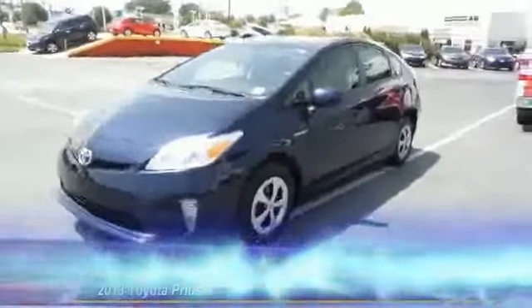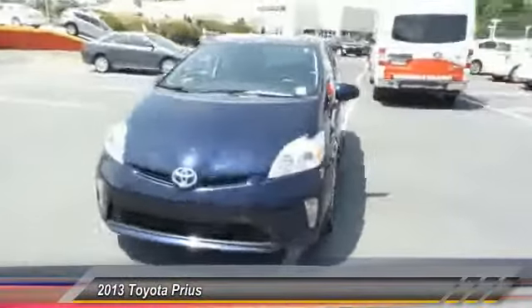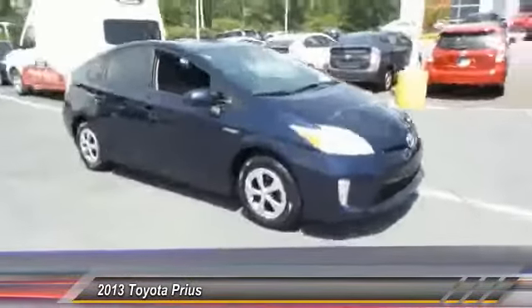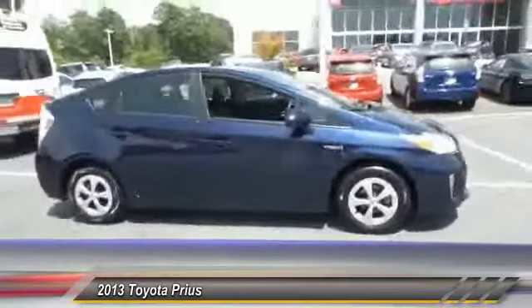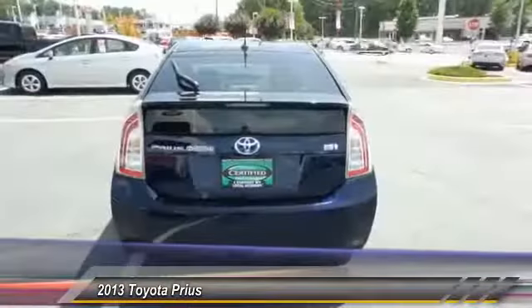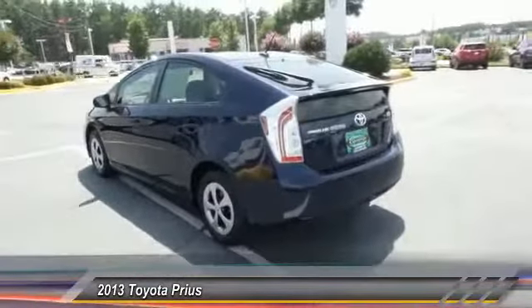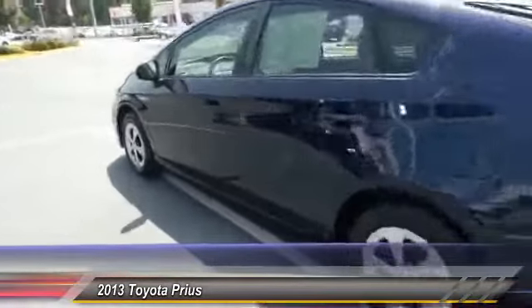The 2013 Prius offers harmony between man, nature, and machine. Using the wind, the sun, and advanced hybrid technology, Prius is a true full hybrid — one reason for its EPA estimated combined 50 miles per gallon rating — and is priced below $20,000.